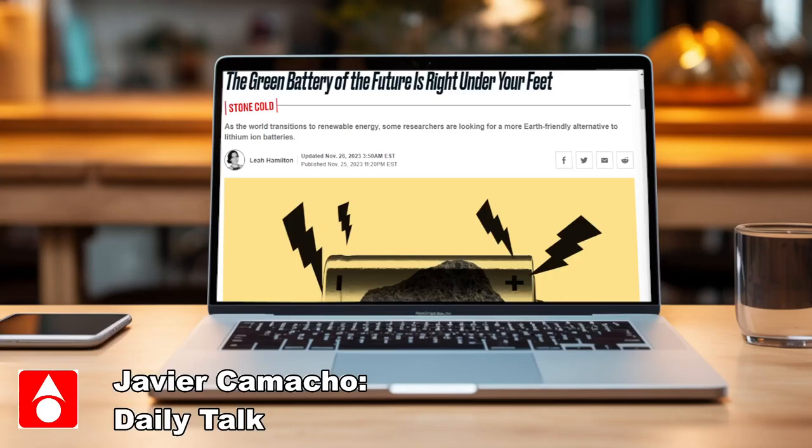Hello guys, welcome back to my channel. This is the first episode of the Daily Talk with Javier Camacho, which is me. This is just a video of me going around the internet finding interesting topics like this one right here and trying to get you to think outside the box when it comes to DIY stuff.